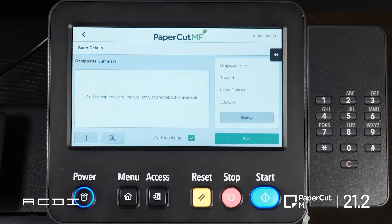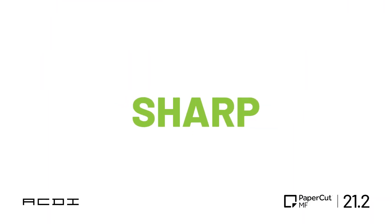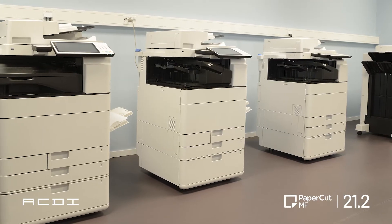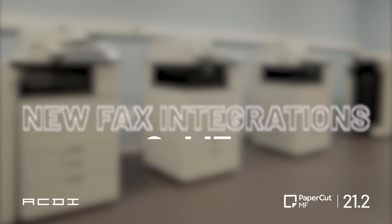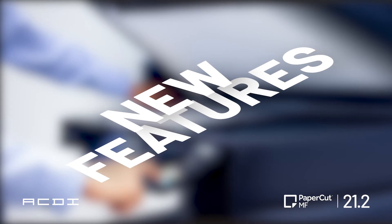In 21.2, they added phonebook and multi-recipient device releases for Toshiba, Sharp, Xerox, Canon, and HP. But that's not the only addition to faxing — there's a new fax integration with eGoldFax and Concord.